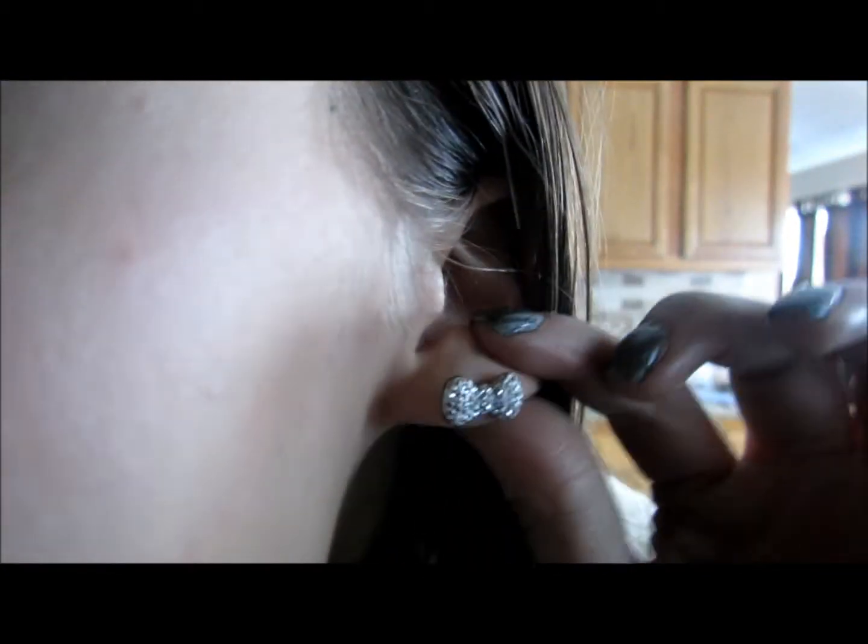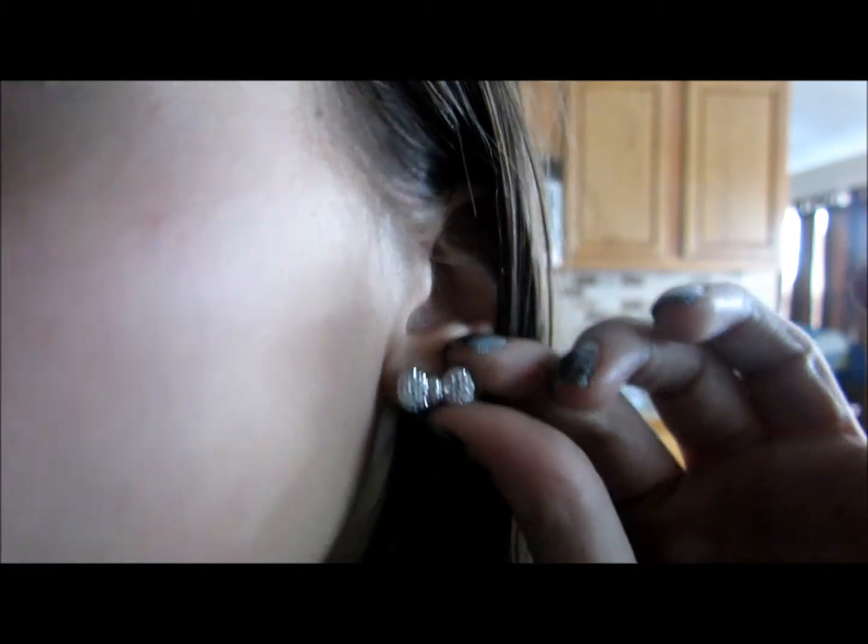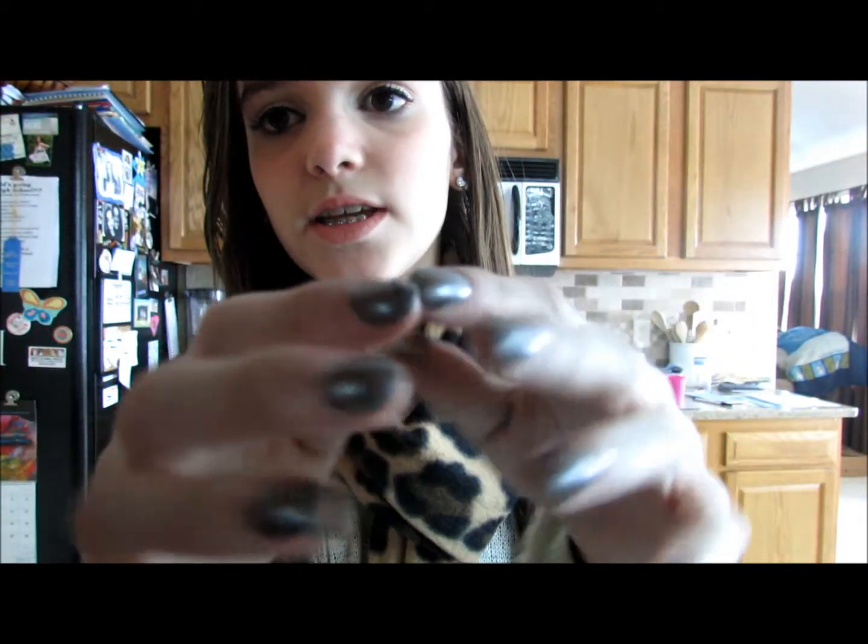First I'm going to go over just the kind of boring stuff. My makeup is pretty neutral — it's just my winter makeup routine, so I'll link that down below. My earrings are these really cute little silver bows from Charming Charlie. And my nails are LA Colors Tropical Storm.